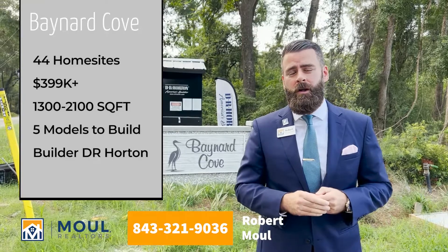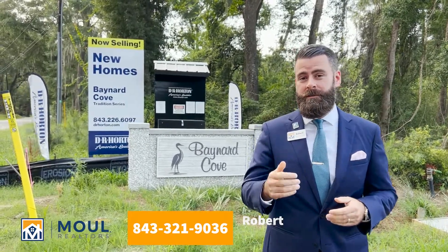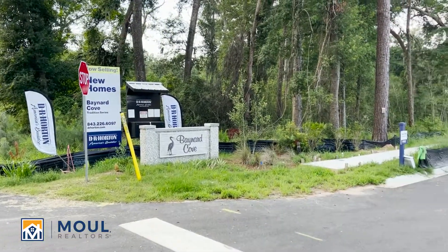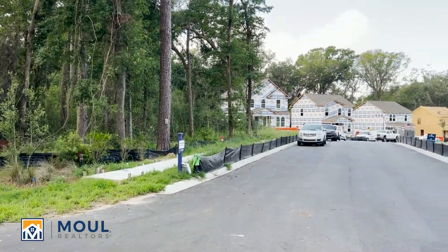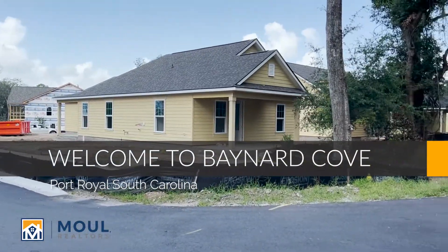We'll come out here and get a few closer shots of the neighborhood so you can get a better idea. Call me if you have any questions. At the end of this video I will have a link to two other videos that will be walkthroughs of available models in the community, so stay tuned.